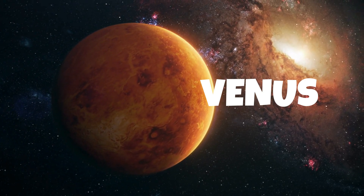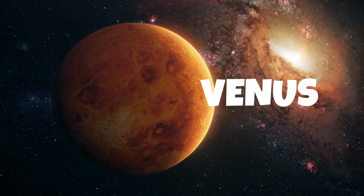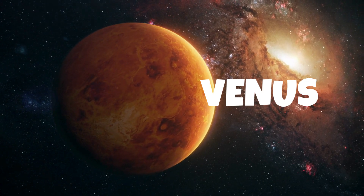Venus has a thick atmosphere that traps heat, making it the hottest planet in our solar system.